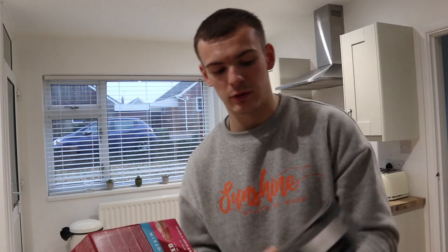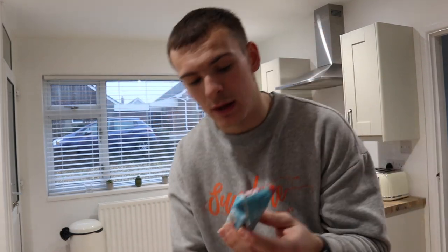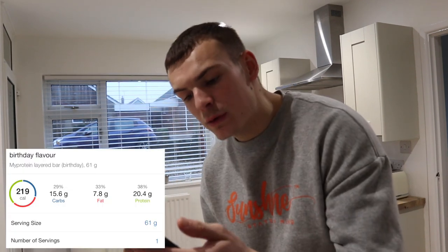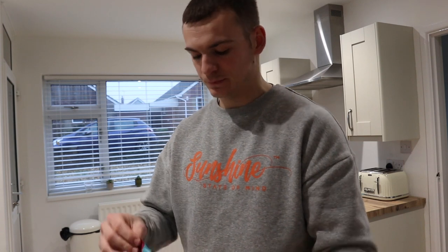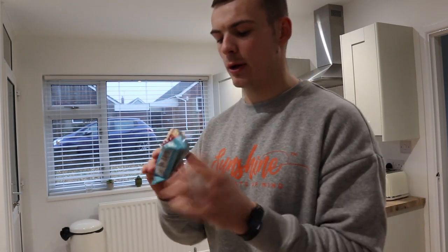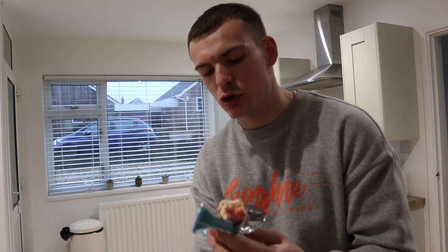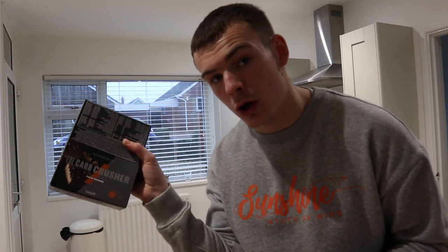We've had a delivery — my protein bars. By the time this video is up there's probably a deal on, like buy a box get the cheapest box free. We have the Car Crusher bar, six-layer. Macros: 20g protein, 7.8g fat, 15g carbs, 219 calories — pretty standard. Very, very sweet but not too bad. And then these fudge brownie ones, low on the carbs — they're a banker.